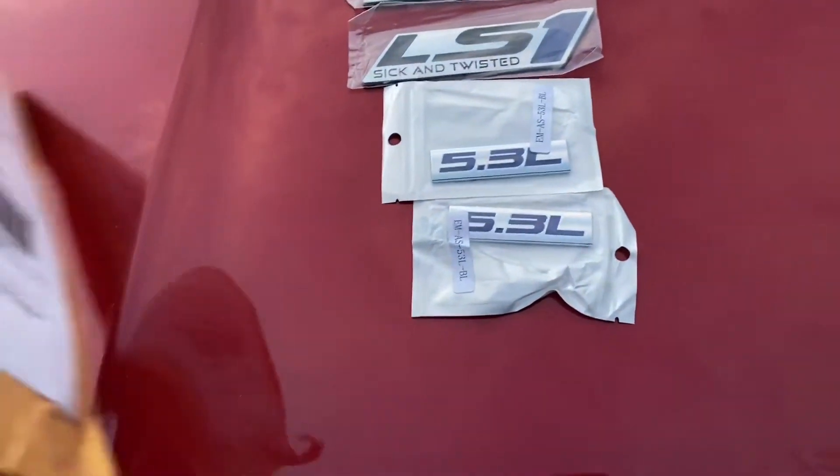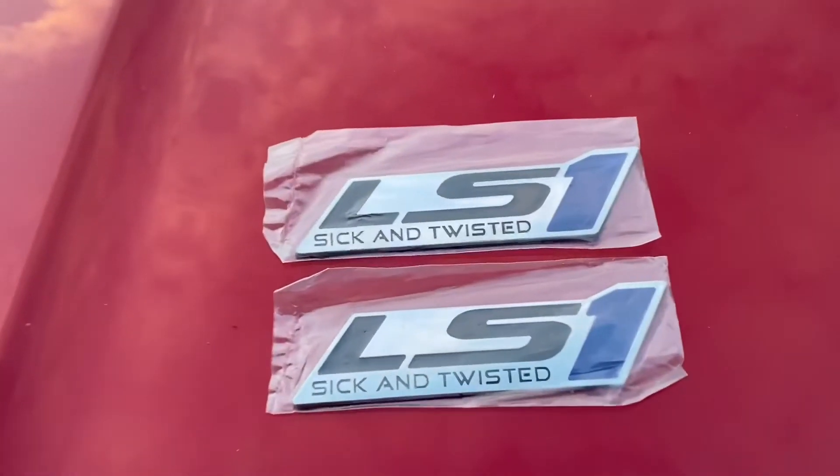I might put one badge on each fender, and I might grab one more just to put on the trunk lid.